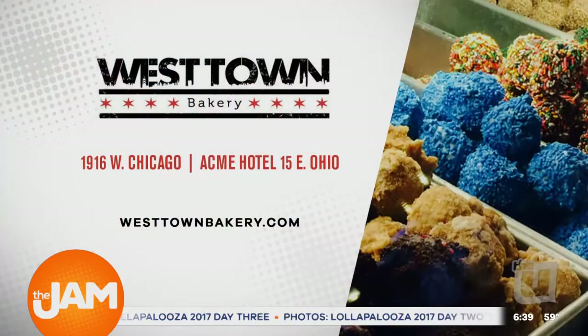I can smell it — it smells good. So Westtown Bakery has two locations: 1916 West Chicago in Westtown, and inside the Acme Hotel at 15 East Ohio.